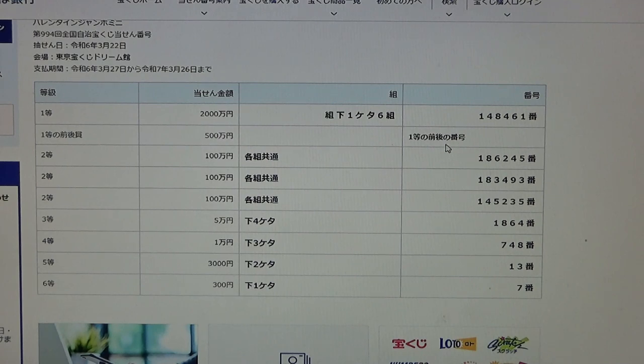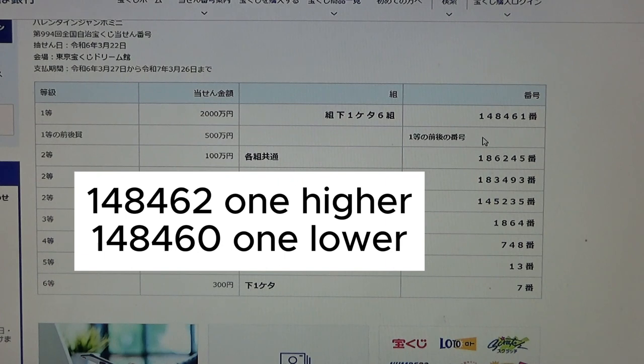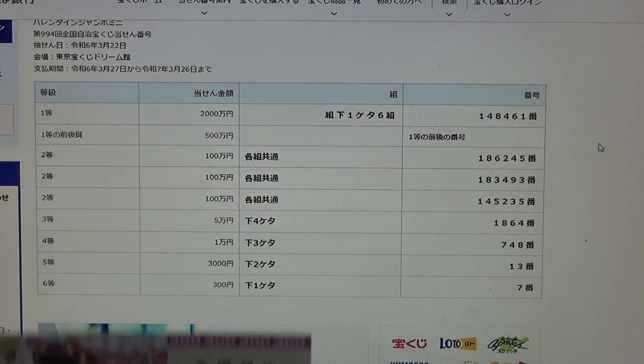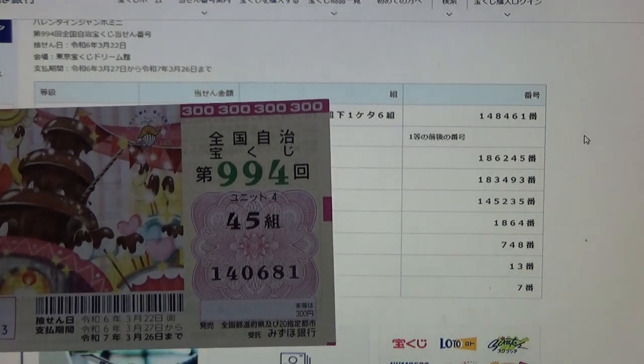To win the second first prize, go hyakuman en, this means you must have the first five digits from the first prize but your last number can be either one higher or one lower. So for example, 1, 4, 8, 4, 6, 2 — that's one higher — or 1, 4, 8, 4, 6, 0 — that's one lower. No good for me.